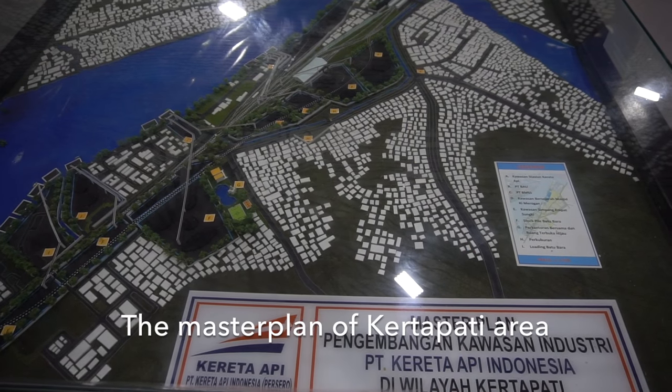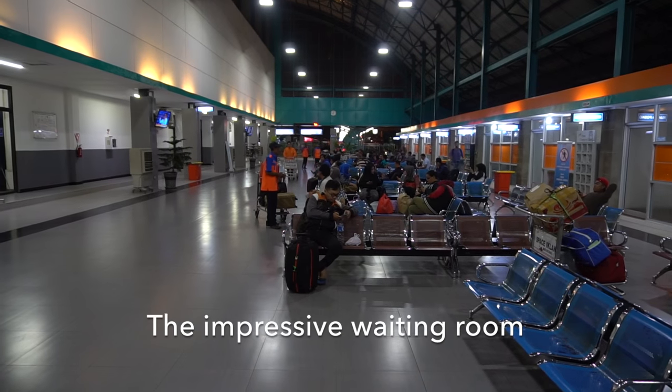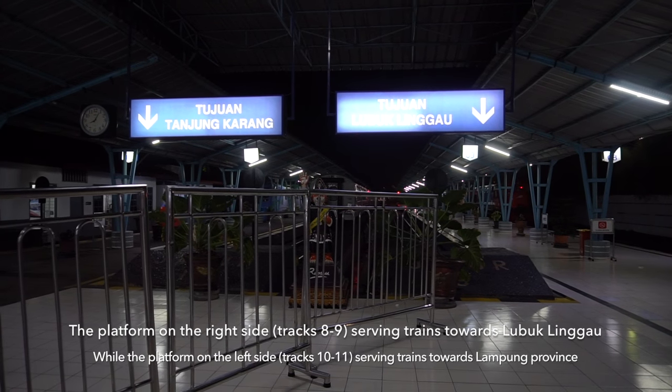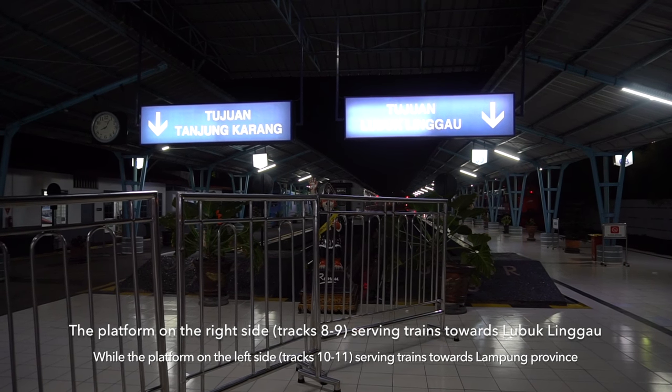Here is the master plan of the Kertapati area. The waiting room here is very impressive. The platform on the right side serves trains towards Lubuk Linggau, while the left side serves trains towards Tanjung Karang.